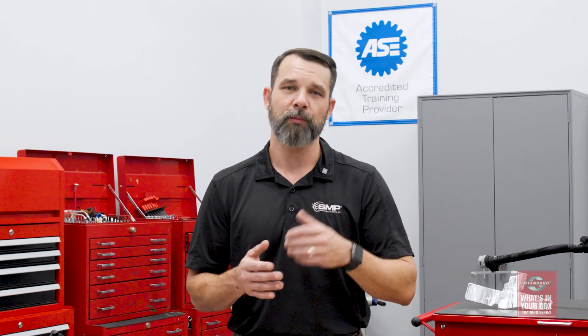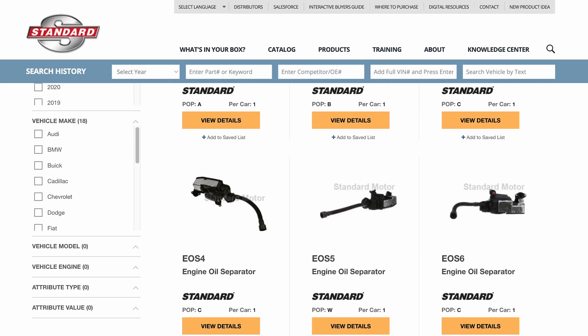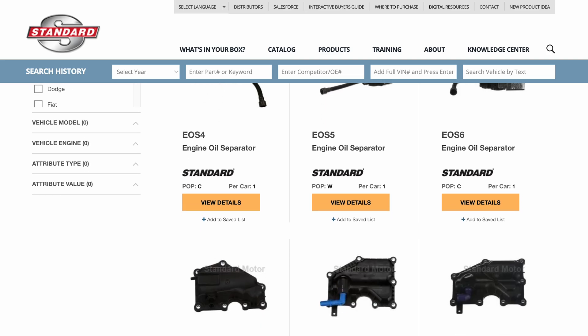As vehicle manufacturers continue to use smaller, more efficient engines, engine oil separators will become more and more common and aftermarket opportunities will grow. Standard is already at the leading edge of this category with coverage for millions of import and domestic vehicles, with both gas and diesel engines covered.